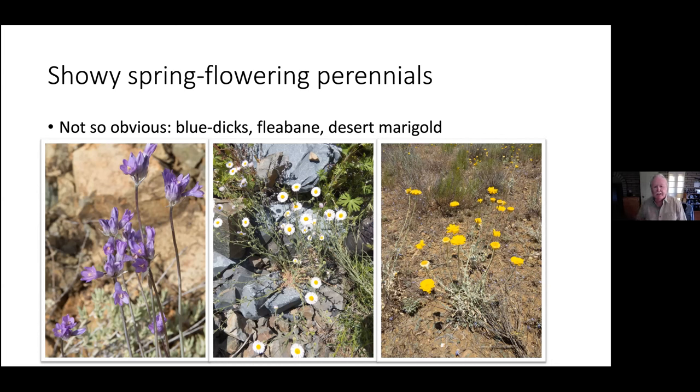Fleabane — if you see one in the metro area, it's almost certainly going to be Erigeron divergens, a lower elevation, more desert-adapted fleabane. Most of the other species you'll see up at higher elevations. There are hundreds of fleabanes in the genus Erigeron, but what we're almost certainly going to see in the metro area is Erigeron divergens. Desert marigold, of course, hopefully everybody knows that one. There is a relative with wider, shorter ray florets that is also spring flowering but not very common.